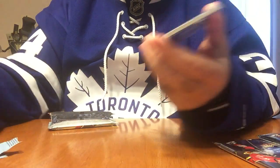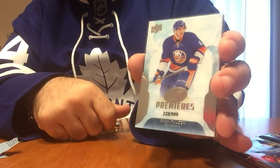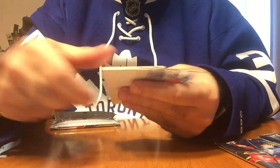Then we got — this is Ryan Pollock day or something — Ice Premier Ryan Pollock. Three more to go.